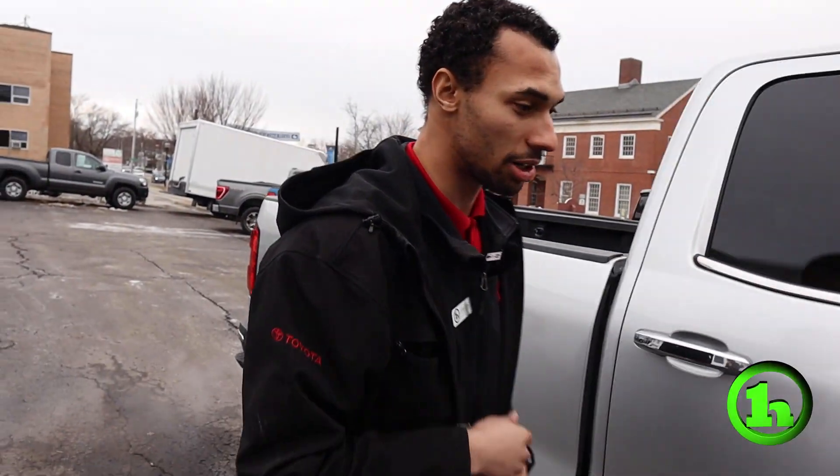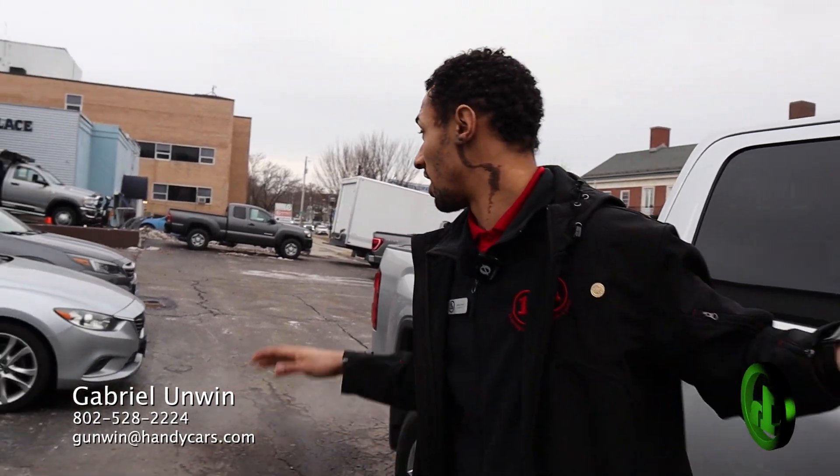If you have any questions about our trucks at all, or if there's anyone else that might pique your interest, my information is below on the bottom of the screen. I look forward to talking to you soon.